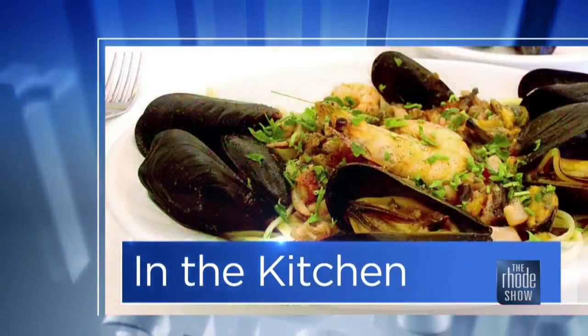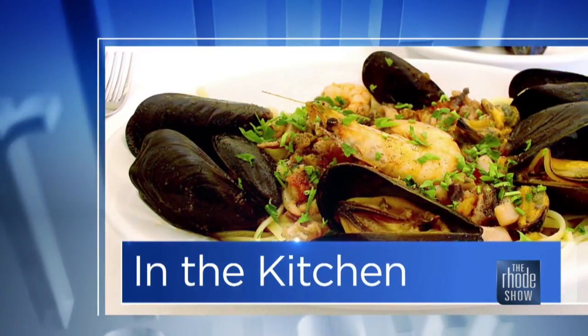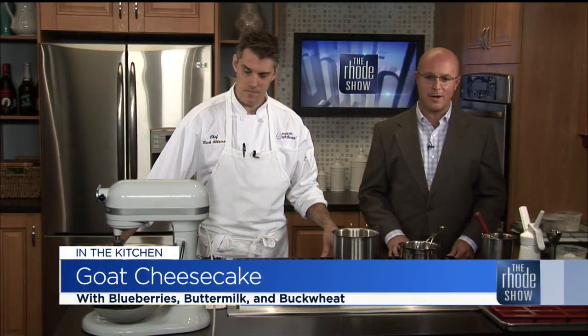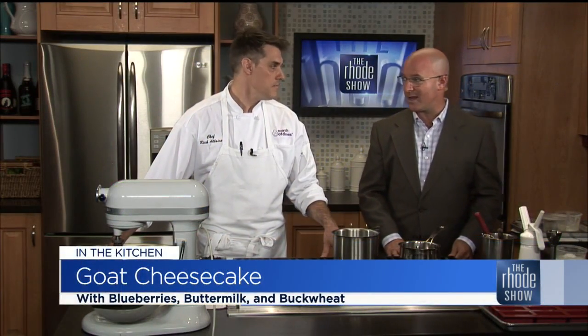The Roadshow Kitchen is the place for you. Chef Rick Allaire is here from Medicom Kitchen. We've got some goat cheesecake, blueberry buttermilk, and buckwheat — that's what we're making today. I'm happy about this. I have a crazy sweet tooth. I love cheesecake. Tell us about what you're going to make today.